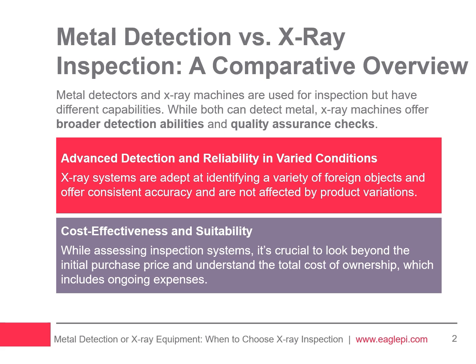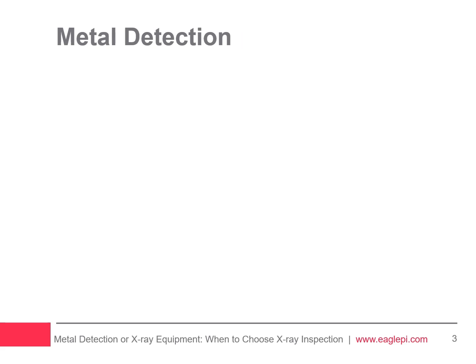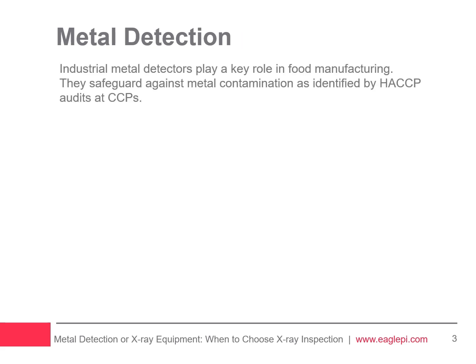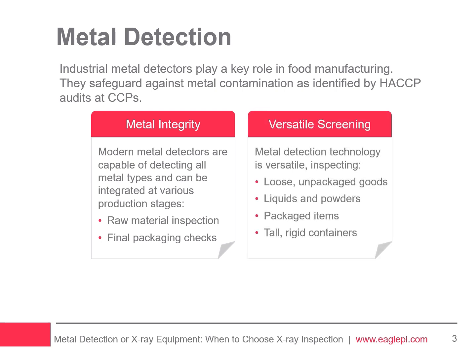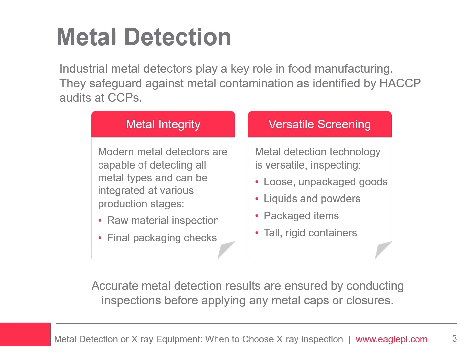It's not about which technology is the best overall, but about finding the one that works best for your specific application and budget. Since the 1960s, industrial metal detectors have played a key role in food manufacturing, helping keep food safe by catching metal contaminants at different stages of production. Modern metal detectors are versatile, checking everything from raw ingredients to finished products, and it's important to ensure inspections happen before adding any metal caps or closures so the results are accurate.